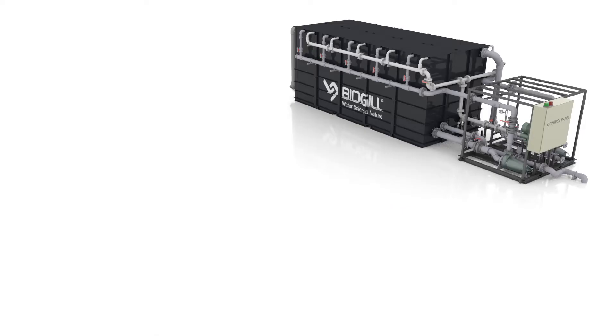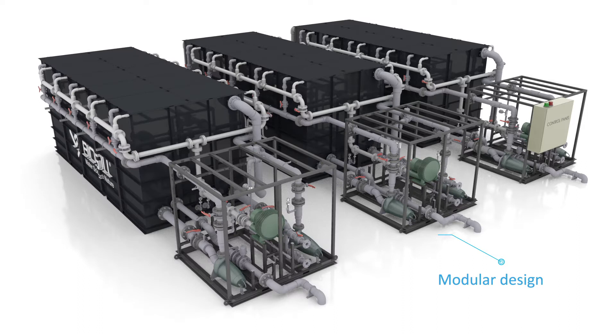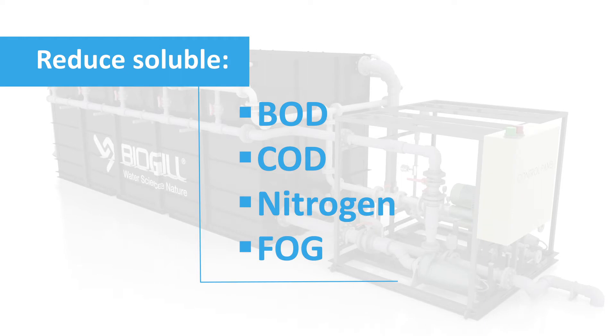A modular design makes it simple to add more Ultra units as volumes increase. The BioGill technology is highly effective at removing soluble BOD, COD and nitrogen, as well as fat, oil and grease.